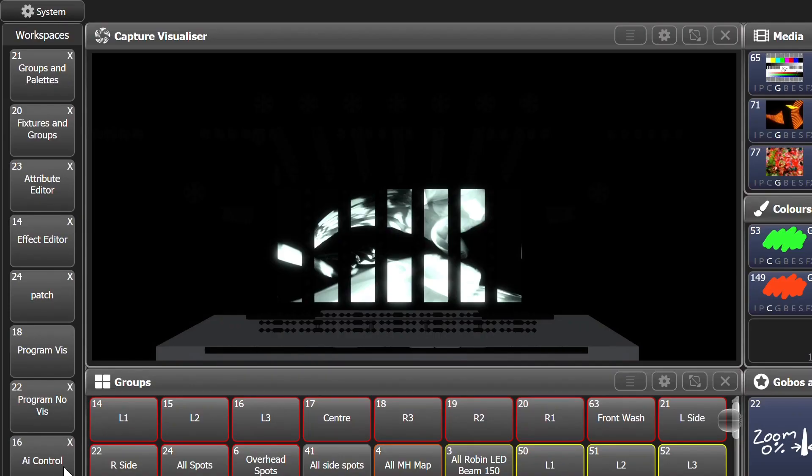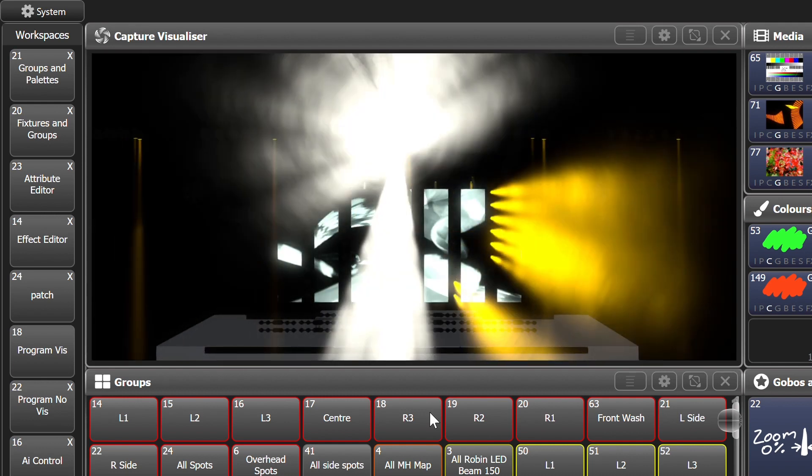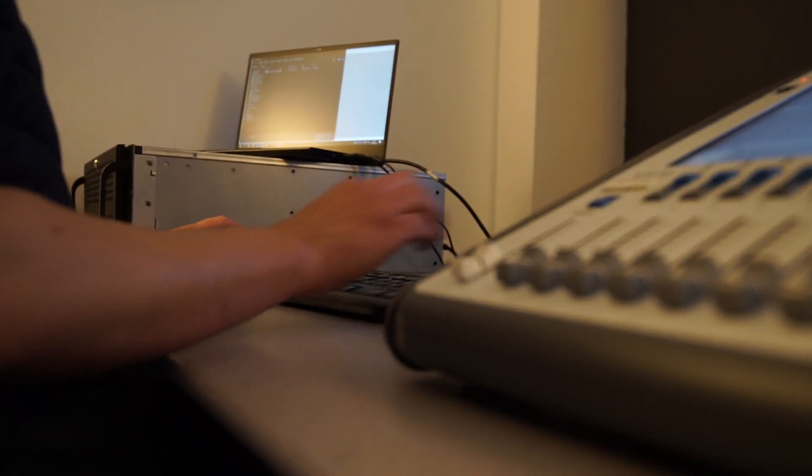A lot of our clients use Avolites and work in Capture themselves. Some of them don't, and on those occasions we can draw up a Capture model which they can load straight into the console and use the internal visualizer. That makes it easy because they can program either on site, or if they want to sit in one of our vis suites without having a full system, they can just run from within one box — their control surface and visualization — really simple. It embeds itself in the show file, and once it's in it's done.